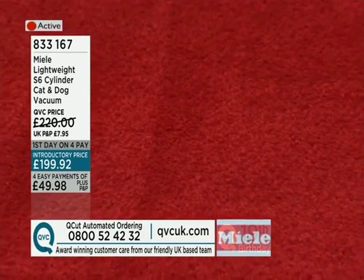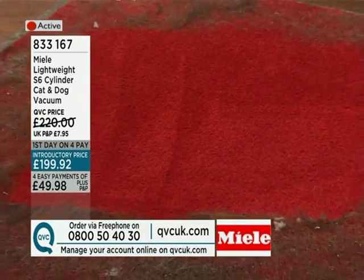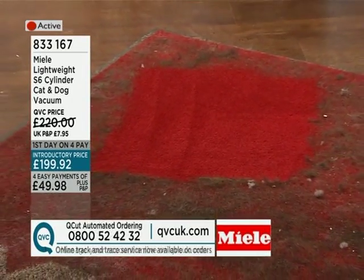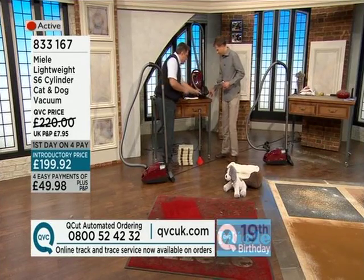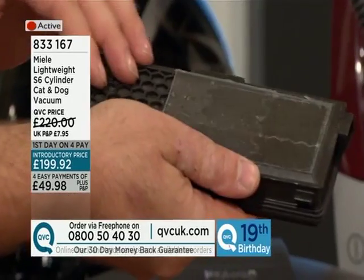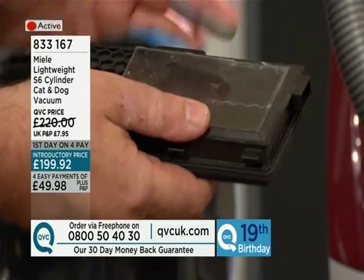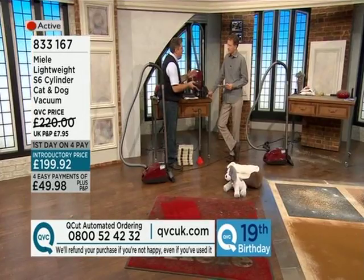You can see how it's groomed the pile there, rather like stripes on a bowling green — how it has worked the carpet and lifted this extreme example of pet hair matted in. So this is well and truly earning its name of cat and dog, also taking odours out with the active charcoal filter inside the machine. The air filters through this, cleans it, so everything comes out clean. Not only that, you've got 11 stages of filtration through the machine, so even if you have the machine on and not picking anything up, it's cleaning the air anyway.